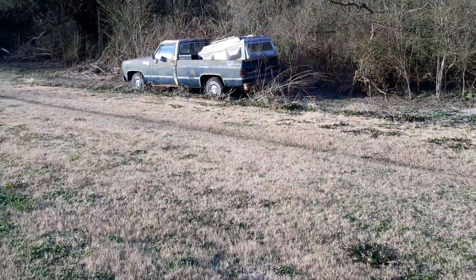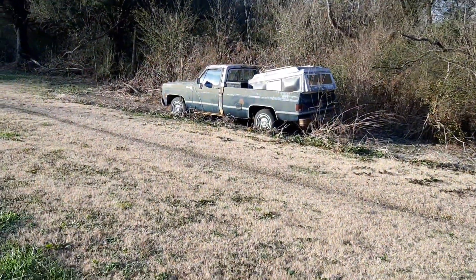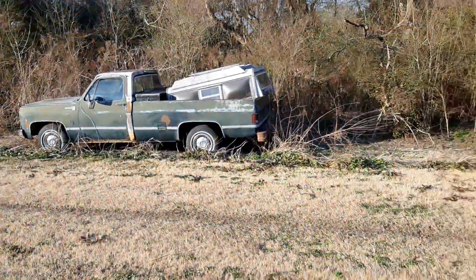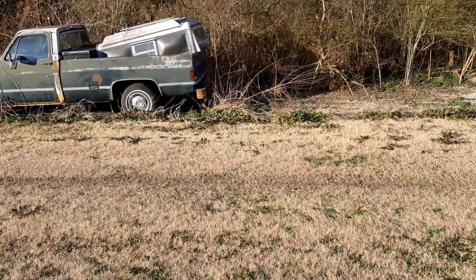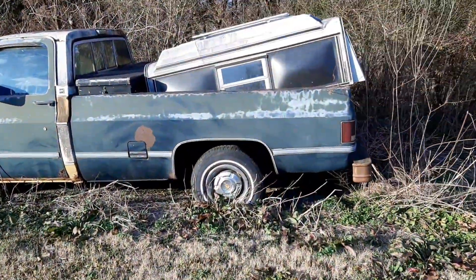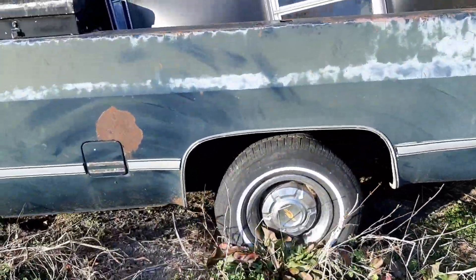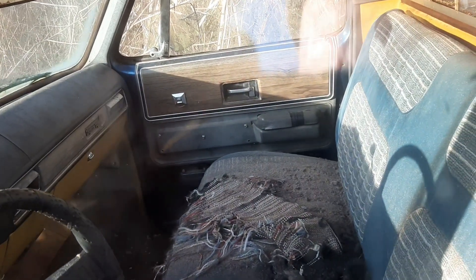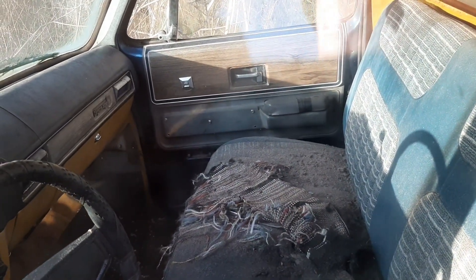I got permission to do a quick video on this truck. I was pointing out the hubcaps to my friend. Ain't this a neat old truck? I'd love to have those hubcaps — little dog dish hubcaps with the beauty rings. Ain't that cool? Tilt column, AC truck, power windows. This is Cheyenne — I think it is Cheyenne.